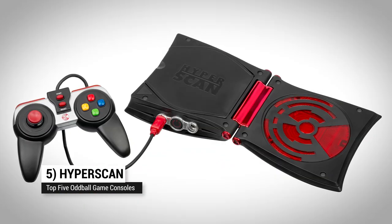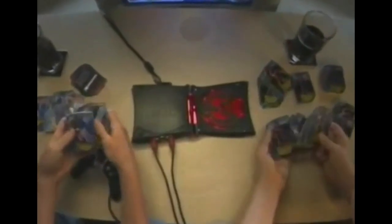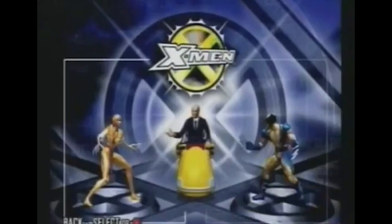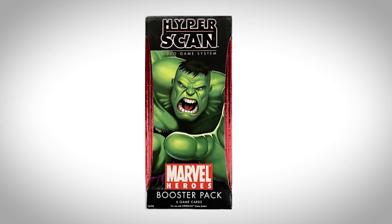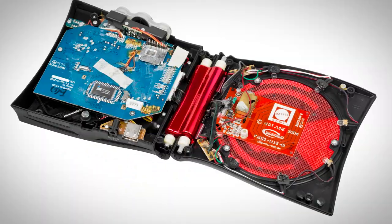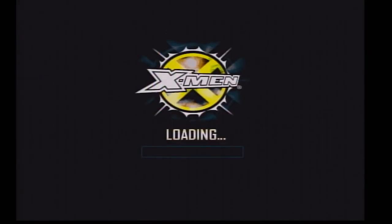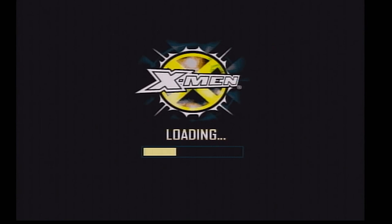Up at number five: HyperScan. The HyperScan was Mattel's attempt at cashing in on the popularity of collectible card gaming in 2006. For every HyperScan CD game, Mattel sold booster packs of RFID-enabled cards. You could scan in a boost card to get special power-ups and abilities for your in-game characters. It's like an early version of Amiibos. But the console suffered from poor quality games, underpowered hardware, a temperamental RFID reader, and long load times. To its credit, the HyperScan was the first game console to offer RFID functionality, so it had that going for it.